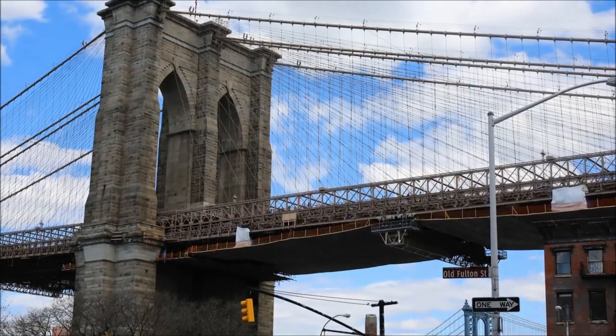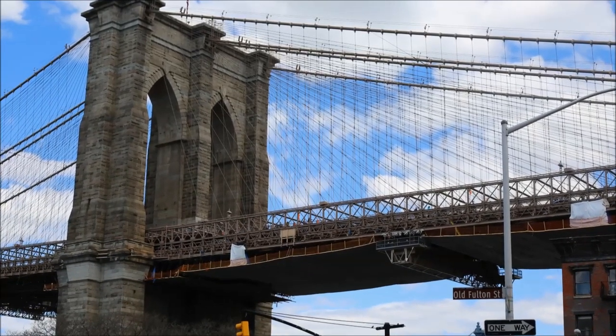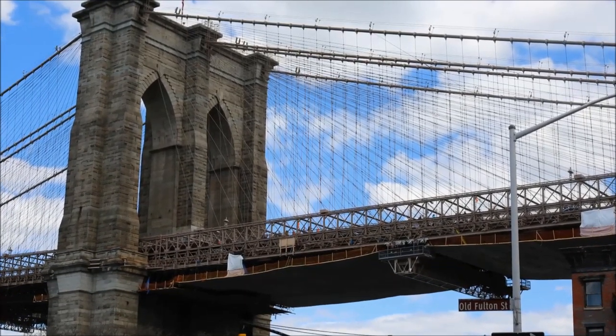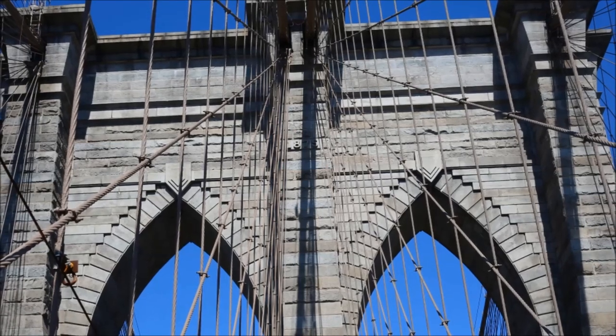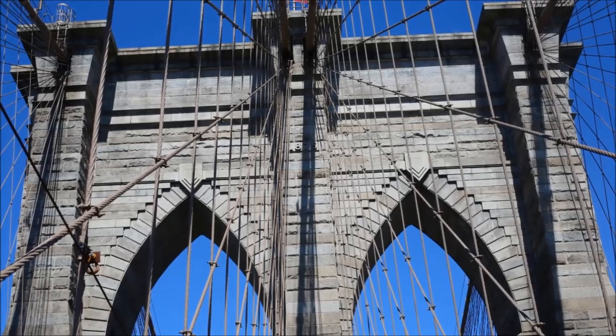Walking the Brooklyn Bridge is a must-do for many visitors to New York City. Thousands cross this bridge every single day. When it was completed in 1883, the Brooklyn Bridge was the engineering marvel of its time, and it's still one of the best loved bridges in the world today.